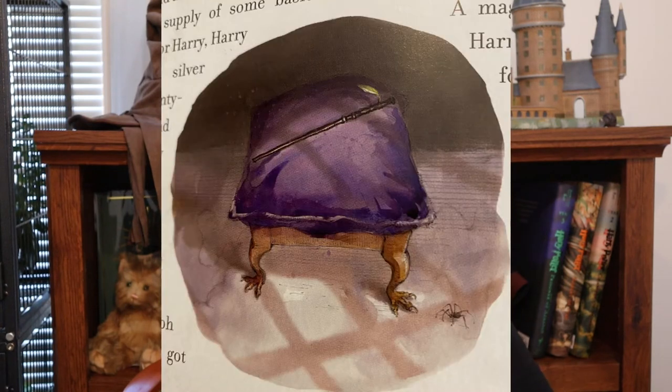Draco is kind of a brat. This next picture is the window display for Ollivanders — a single wand laying on a faded purple cushion in the dusty window.